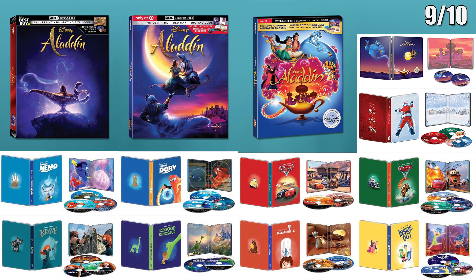The eight Disney Pixar 4K steelbooks are for Finding Nemo, Finding Dory, Cars 1 and 2, Brave, The Good Dinosaur, Ratatouille, and Inside Out. Also a Blu-ray steelbook for the Santa Claus trilogy.